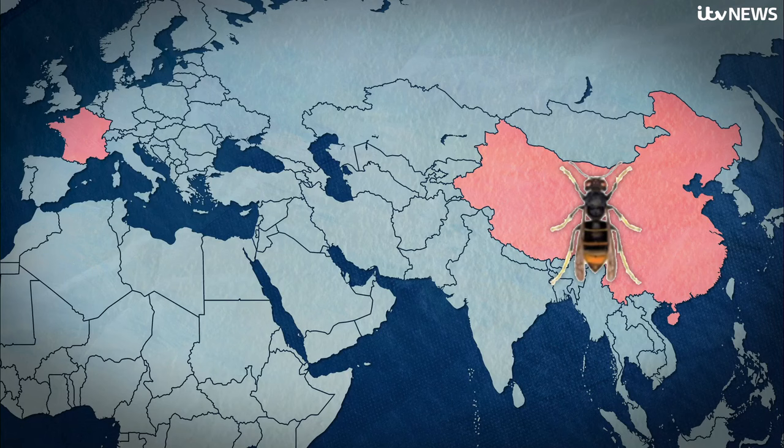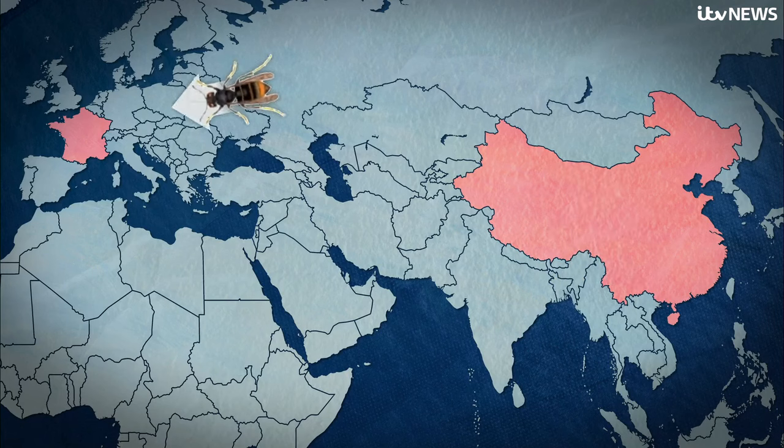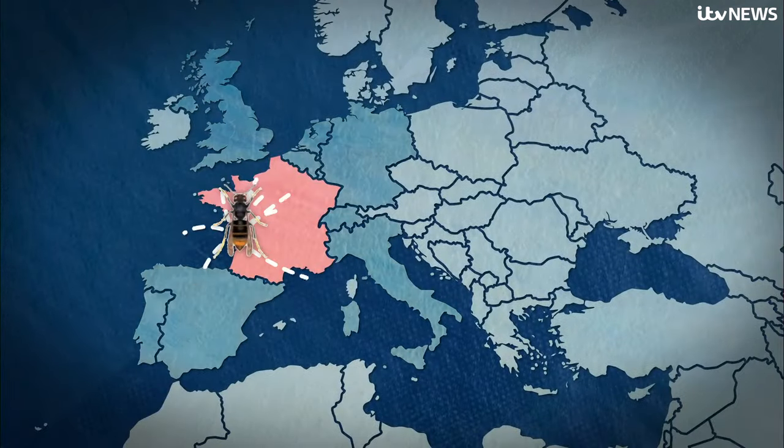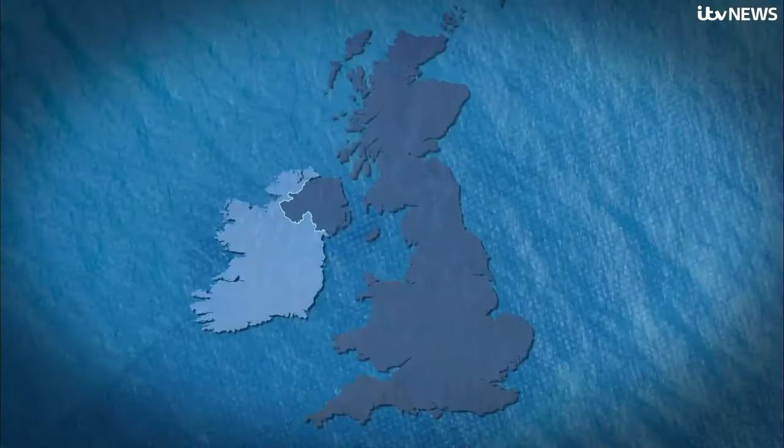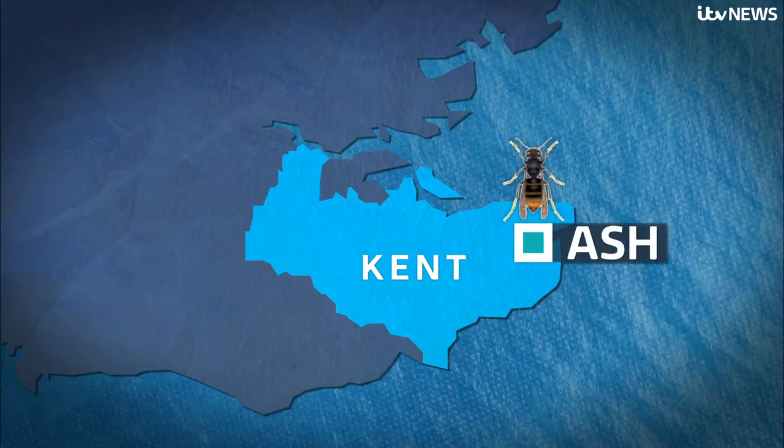20 years ago, it's believed they spread from China to France in a shipment of pottery. Ever since, they've been spreading across mainland Europe, with 102 sightings in the UK since 2016. One has already been spotted this spring in Ash in Kent.